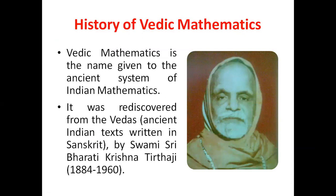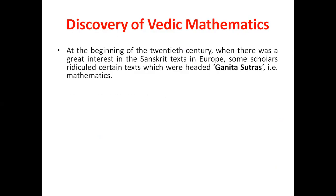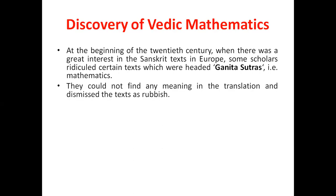You can see his photograph to the right hand side. At the beginning of the 20th century, when there was great interest in Sanskrit texts in Europe, some scholars ridiculed certain texts which were called Ganit Sutra, i.e., Mathematics. They could not find any meaning in the translation and dismissed the text as rubbish.